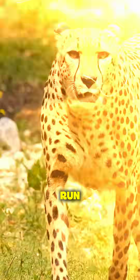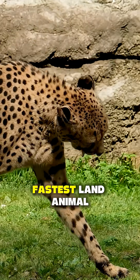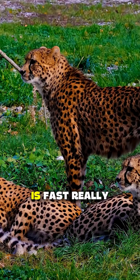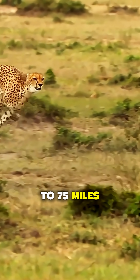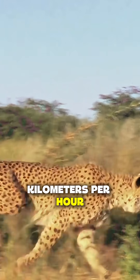How fast does a cheetah really run? Everyone knows the cheetah is the fastest land animal, but how fast is fast really? Cheetahs can reach speeds of 70 to 75 miles per hour — that's over 110 kilometers per hour.